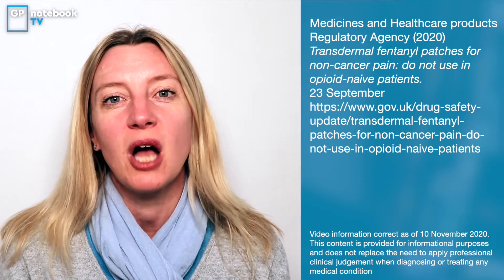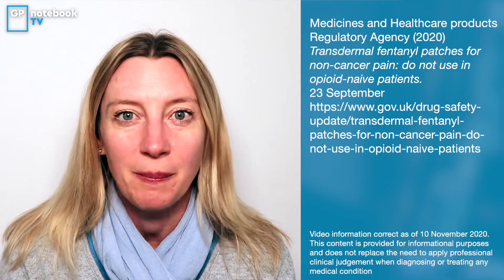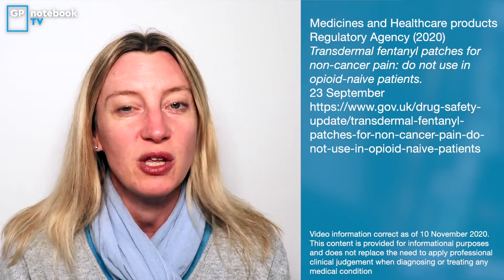Hello everybody and welcome to GP Notebook TV. My name is Dr. Julie Oliver, I'm a GP working up in County Durham. We are locked down at the moment, so it's a good opportunity for me to do a bit of reading. The MHRA have come out with some guidance on the use of fentanyl patches, so I thought I'd share them with you.